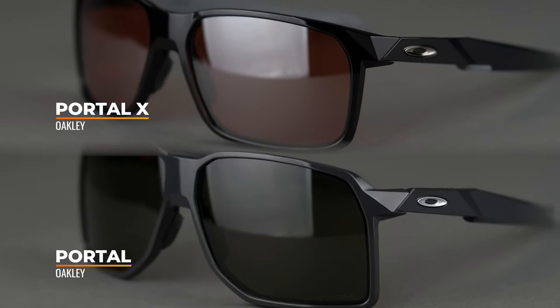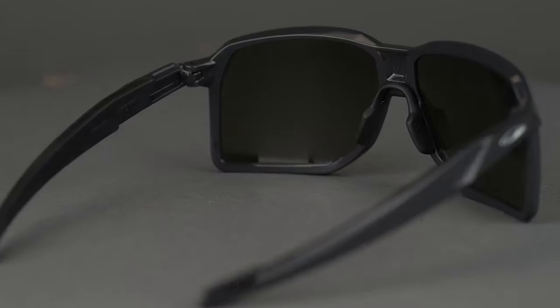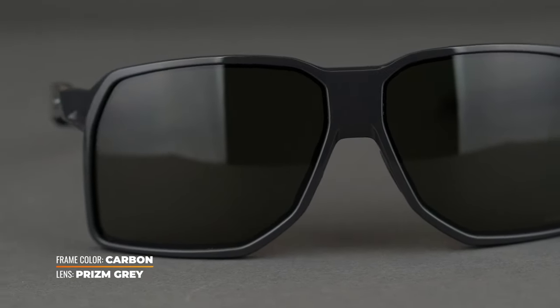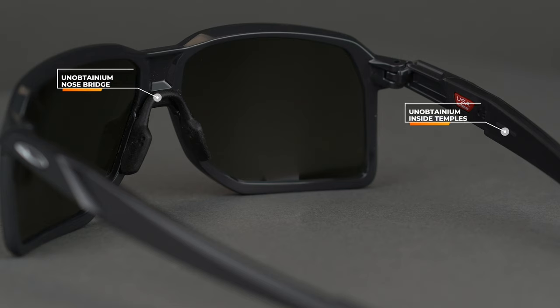Last but not least, we have the Portal. The Portal X is the smaller one; the Portal is the larger one. You can see it's just a much larger lens really and truly — comes in a pretty true large, even an extra large fit. It has a really cool lens design, a little different, with a more modern sport element. A lot more lens real estate all around, especially in the bottom outside corner. Tons of coverage, and again the same amount of grip — saddle bridge, all that Unobtainium. Really solid frame. As we said, the Portal X and the Portal are new additions, so definitely check those out. We're very excited about them — good all around as well as for sport-specific use.